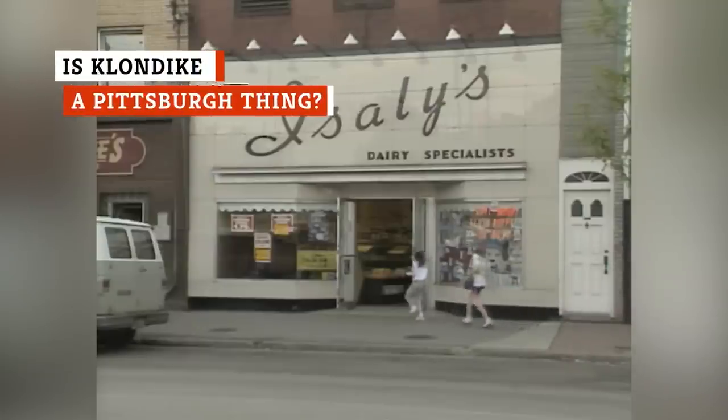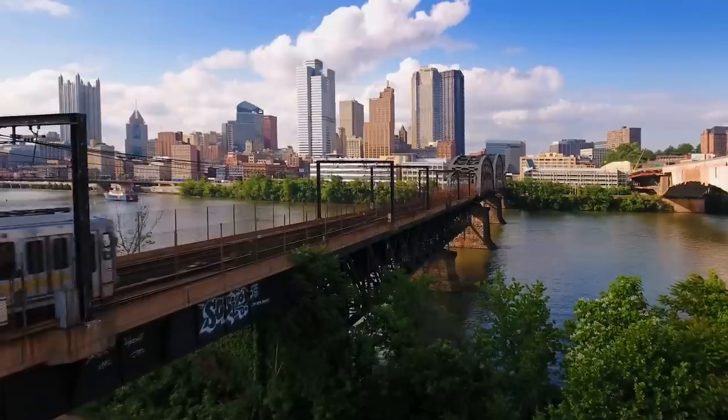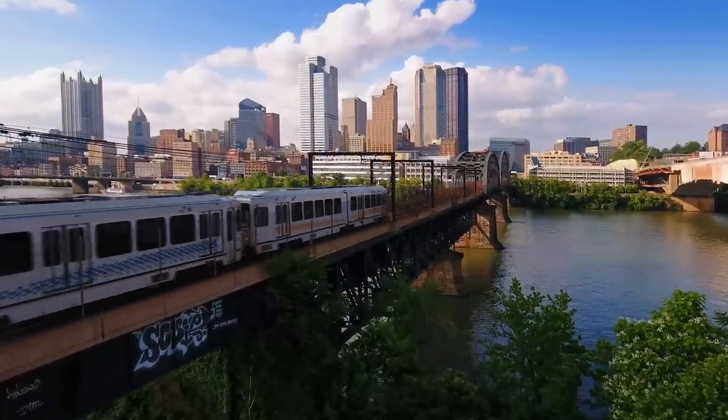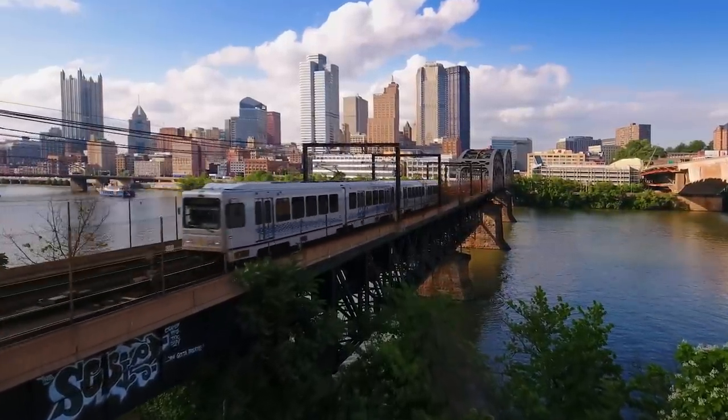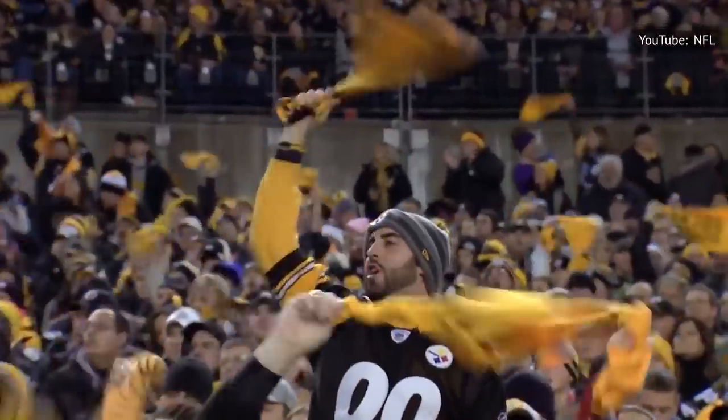Isley's stores are iconic in the Pittsburgh area. Isley's began in Ohio but found its way to Pittsburgh, Pennsylvania in 1930. Eventually, Pittsburgh became home to more Isley shops than anywhere else, and Klondike treats became as synonymous with Pittsburgh as the Steelers' Terrible Towel and Mr. Rogers.